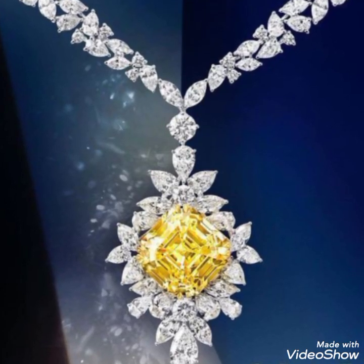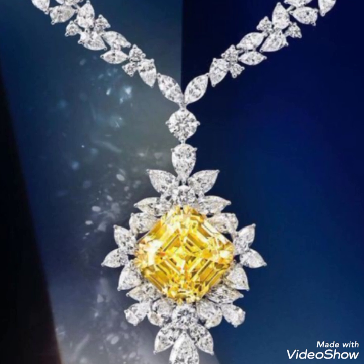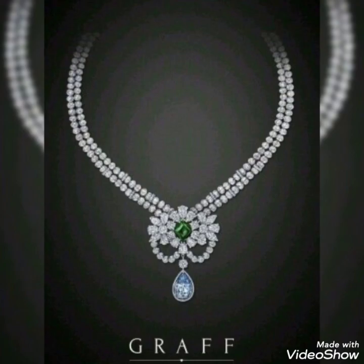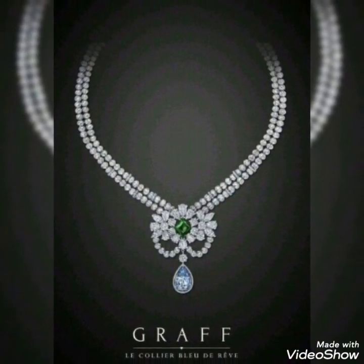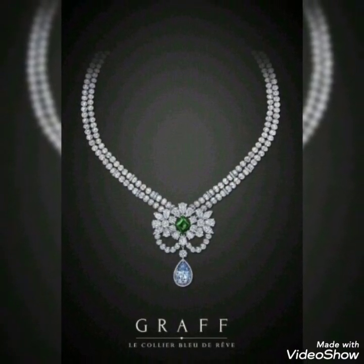Hello guys, welcome back to my channel Shim Trends. I hope you all are doing well, enjoying the life and enjoying the beautiful designs and amazing diamond jewelry which I am sharing with you. I hope you're liking all the collections and all the videos which I am sharing with you. Once again, I have a really beautiful collection.